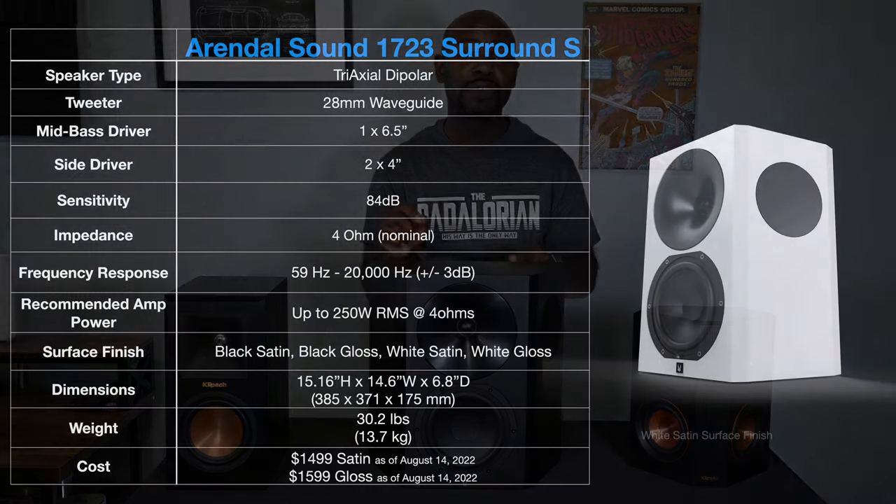Over here I have the Arendel Sound 1723S surround speaker. As you can see, it also has a tweeter and a woofer on the front face that fire outwards, but it also has drivers on each one of these faces that fire outward as well, so you get a nice cone of sound coming from this speaker.